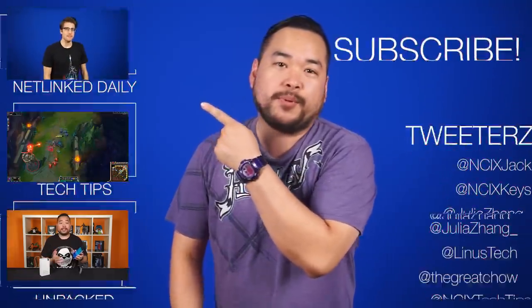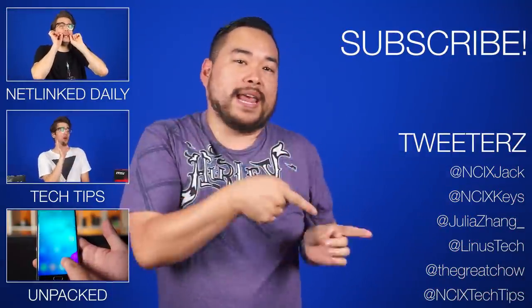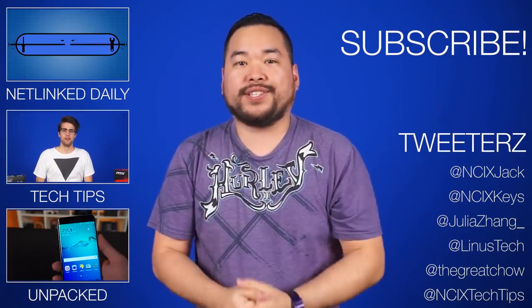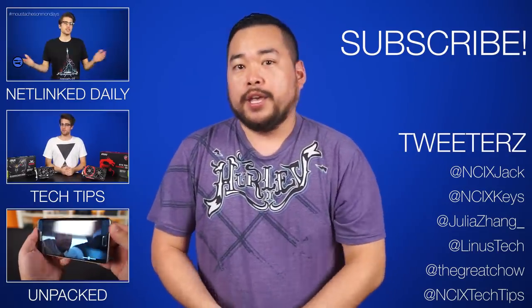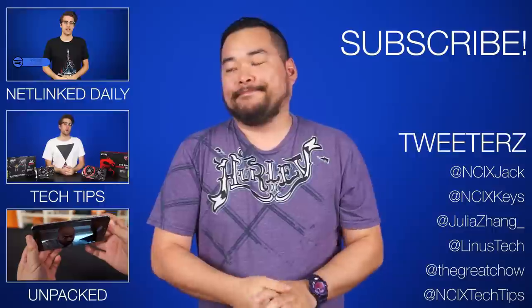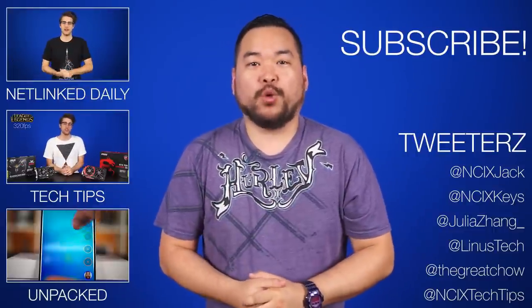EXTREME! Alright, that's it for Netlink Daily. Thank you so much for watching. Click here for previous episodes of Netlink, Tech Tips, or Unpacked. Avert your eyes to the right-hand corner of the screen if you want to take part in the whole GIF versus GIF debate that he accidentally started. You would think the one time he uses Twitter, he wouldn't start a war. Anyways — I'm Team GIF, all the way.